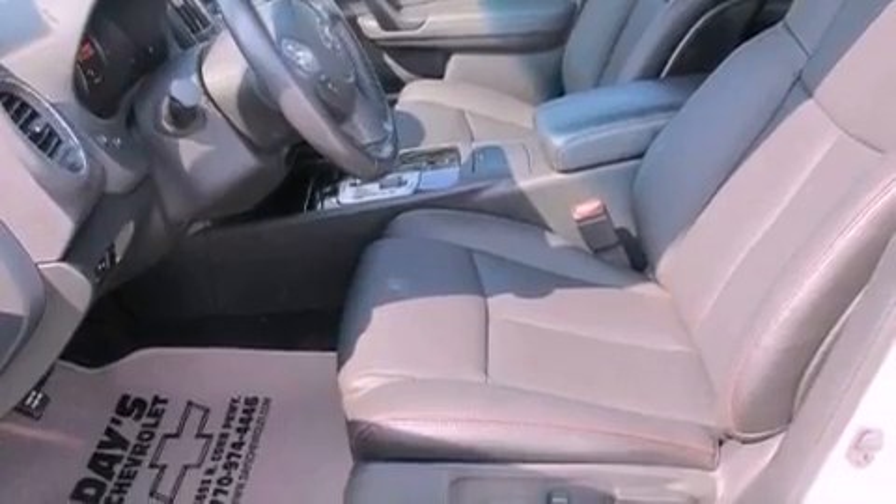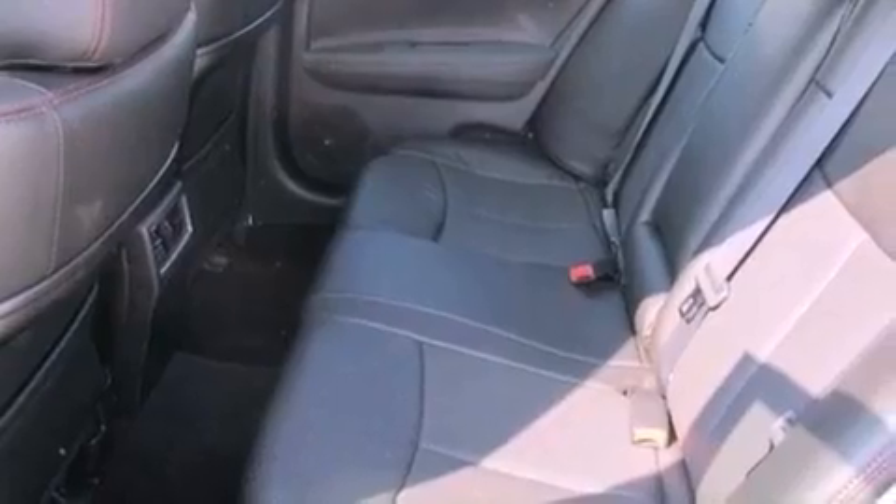Additional features include performance tires, an engine immobilizer theft deterrent system, rear impact crumple zones, an auto-dimming rearview mirror, and this vehicle has fewer than 45,000 miles on the odometer.